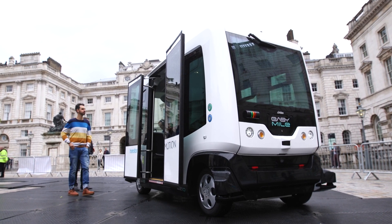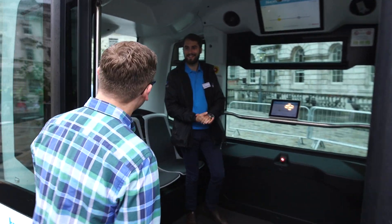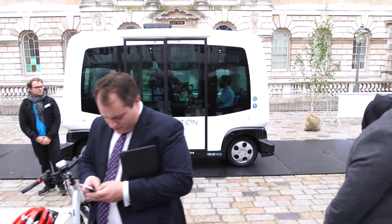Standing behind me, you'll see the EZ10. The EZ10 is a driverless electric bus. If you get inside, you won't find any steering wheel or pedals. To date, we have 40 shuttles in operation worldwide — Singapore, Australia, US, Germany, and hopefully soon in the UK too.